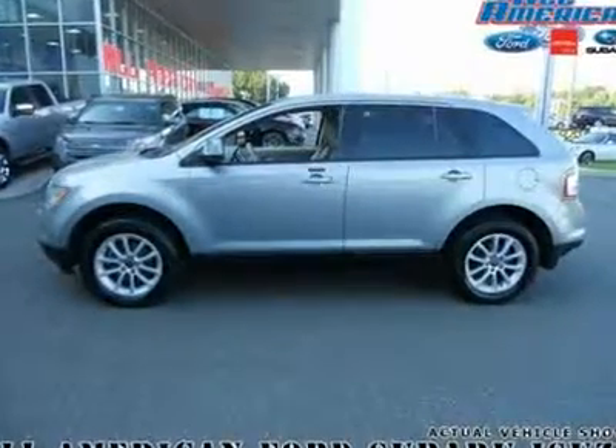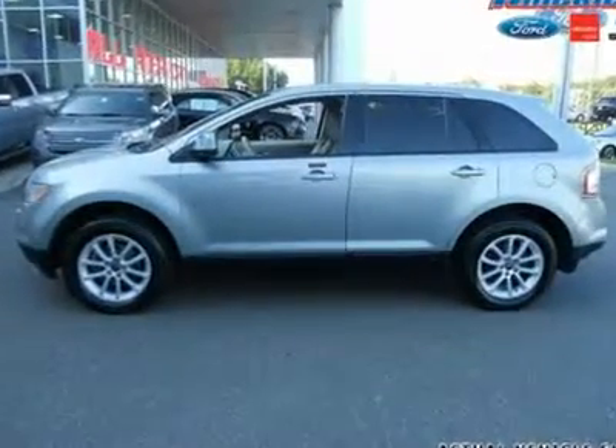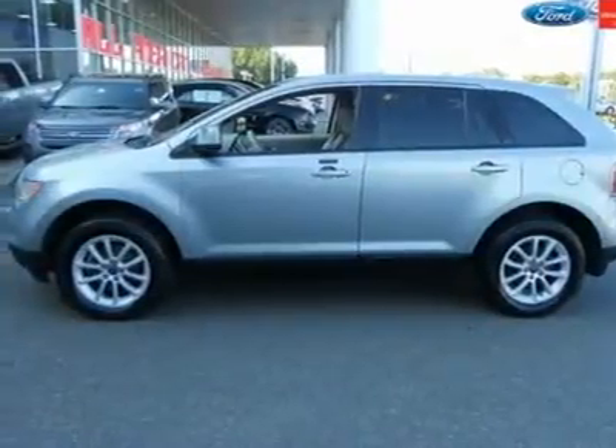This 2007 Edge is equipped with AWD, reverse sensing, rear seat entertainment, and 18" painted aluminum wheels.